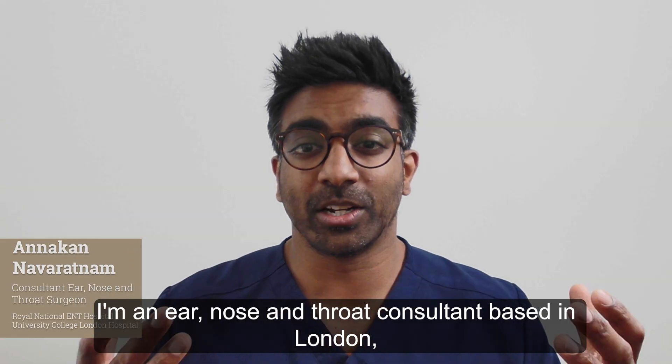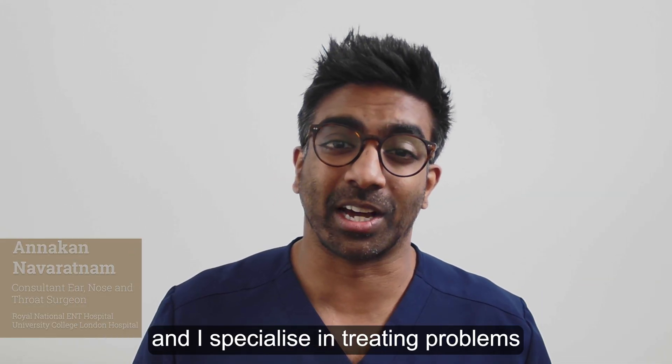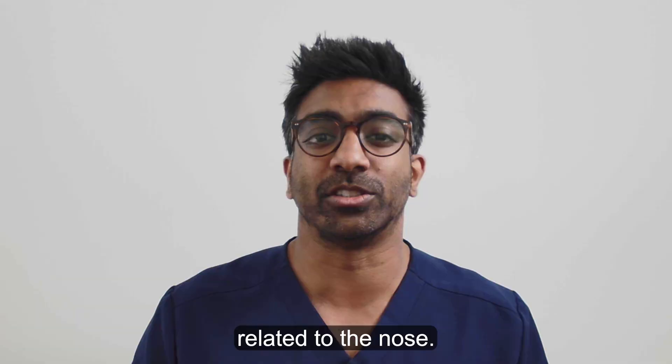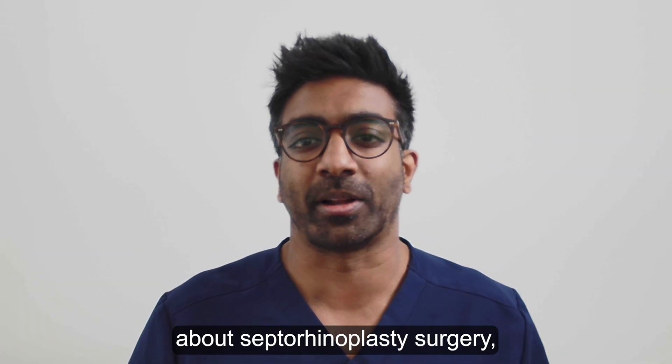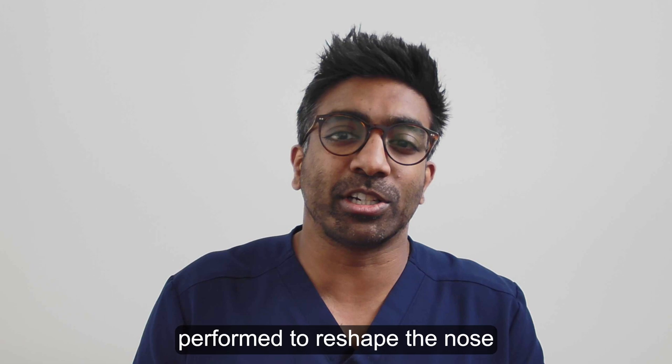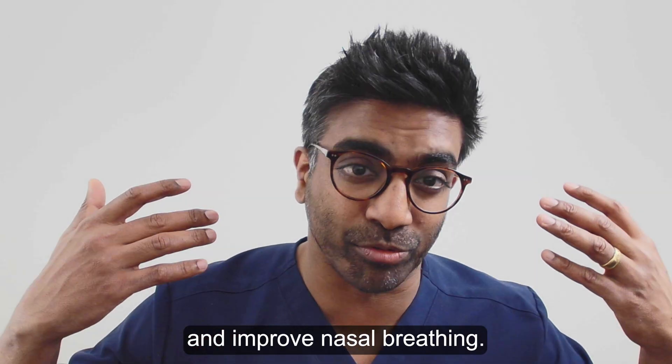Hi, I'm Anakan. I'm an ear, nose and throat consultant based in London and I specialise in treating problems related to the nose. In this video I'll talk to you about septorhinoplasty surgery, which is an operation performed to reshape the nose and improve nasal breathing.